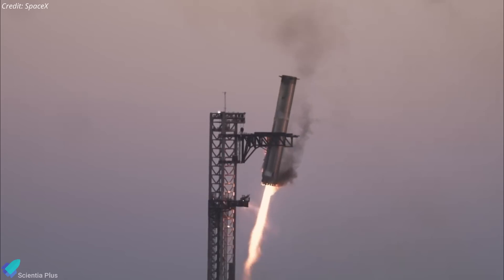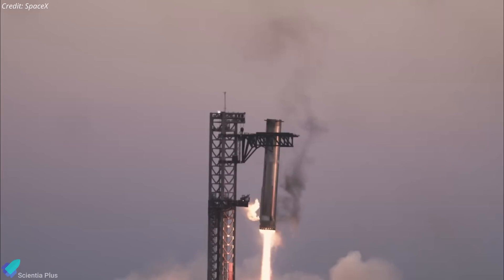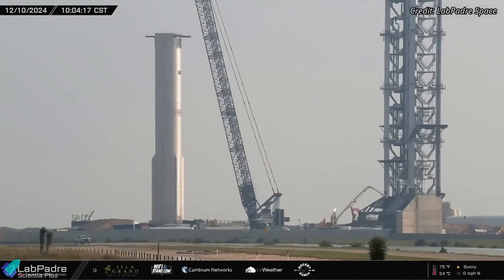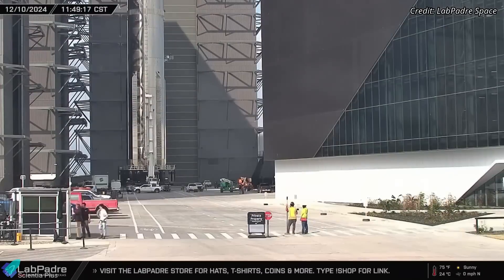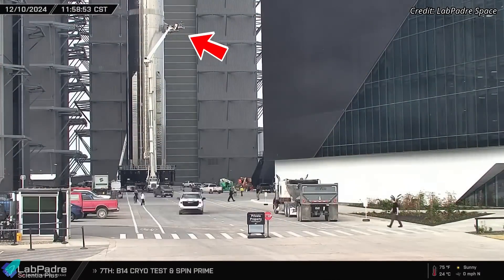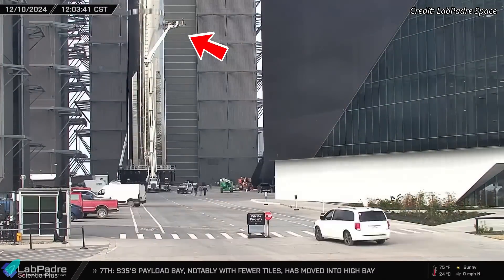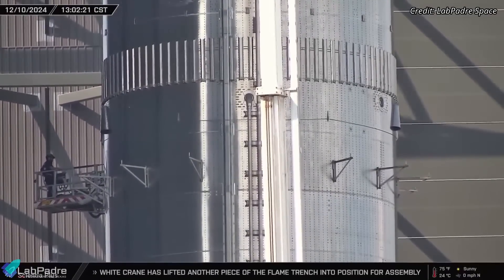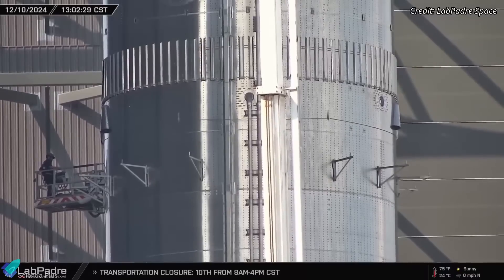This verification ensures they can handle the loads during the booster catch attempt in Flight 7. After the de-stacking, Booster 14 was transported back to the production site. Teams immediately began installing scaffolding frames around the common dome area of the booster, indicating that they needed to work on that specific region — possibly some minor fixes or additional stringers.